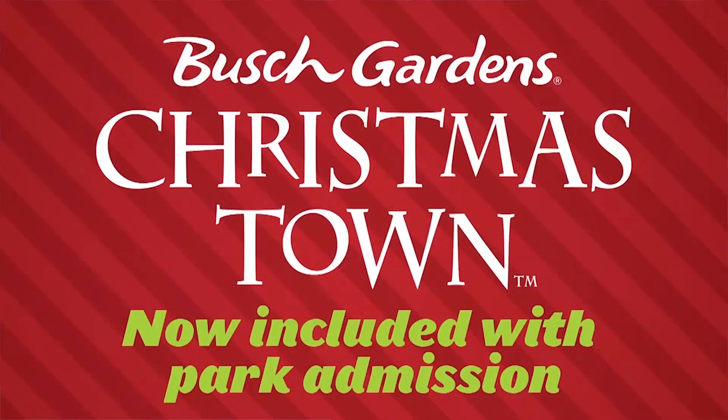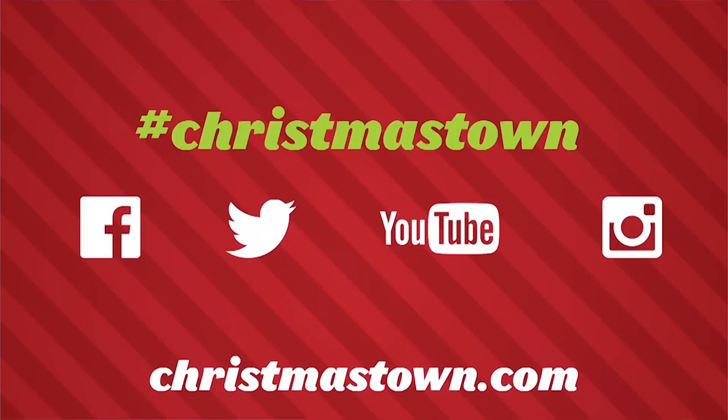If you'd like to come see the Bottle Tree Conservation Project, you can find it right here at Busch Gardens Christmastown in Celestial Crossing, Pantopia. Be sure to check out Christmastown.com for more information, or you can follow Busch Gardens on Facebook or Twitter.